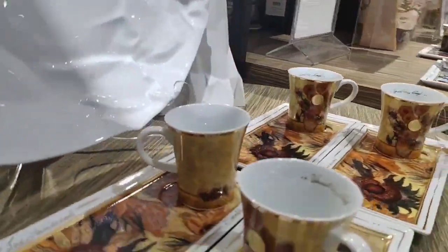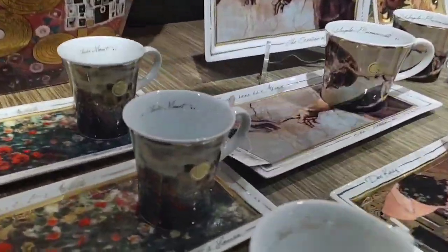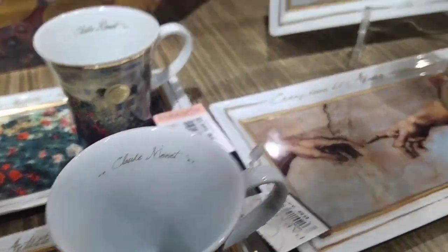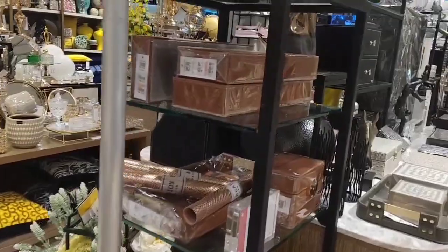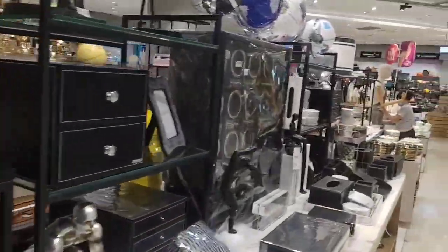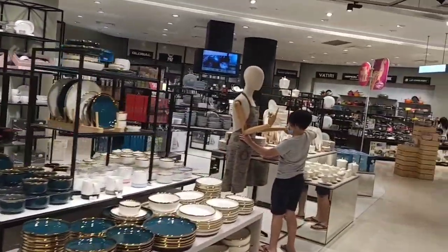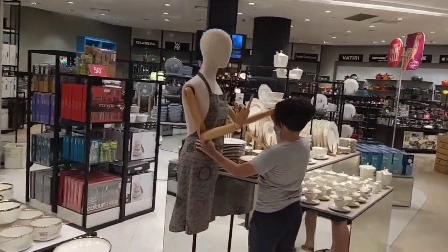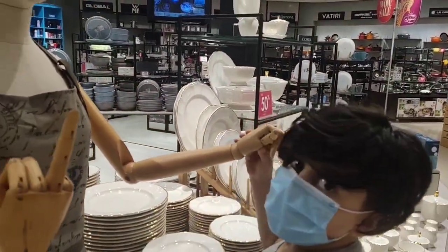Actually, I wanted to see some dinner sets but it's not really my type — whatever I like is so expensive and I don't really like it. Okay, let's check some show pieces. I can see from here it looks so cool, let's go guys.